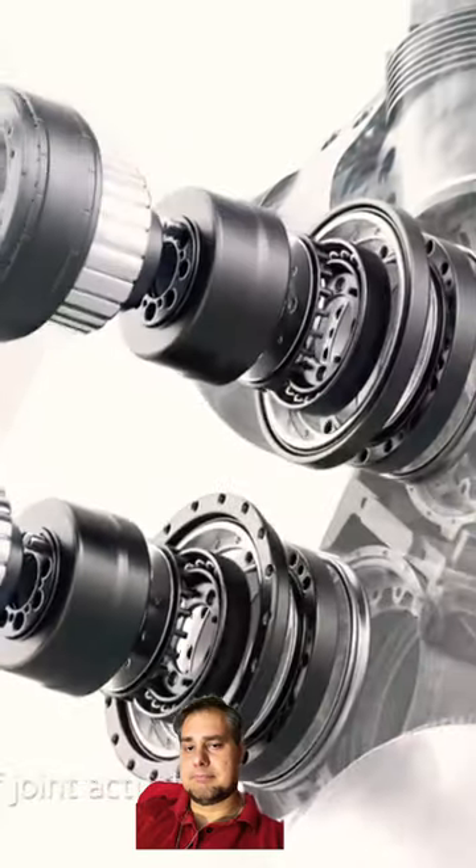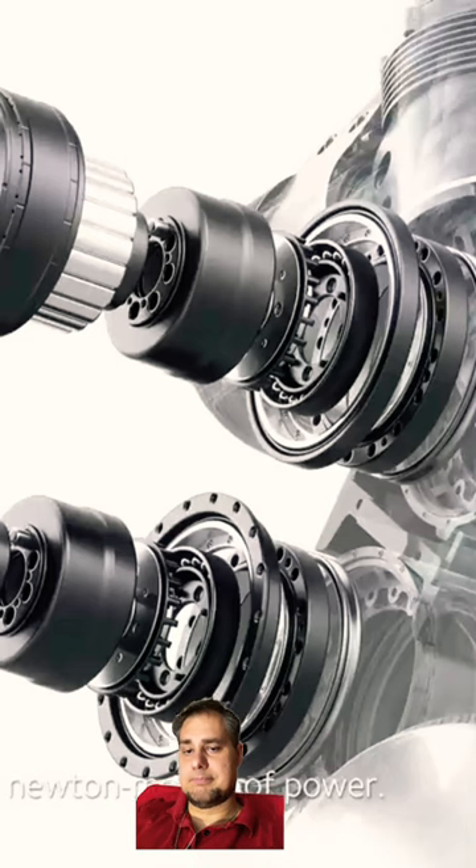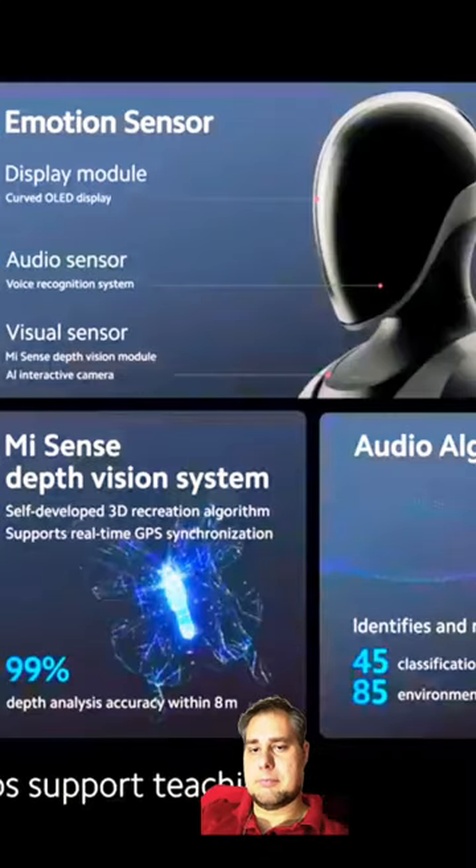It utilizes five types of joint actuators, with a peak torque density of 96 Nm per kilogram, and capable of delivering 300 Nm of power. CyberOne's upper limbs support teaching by demonstration.